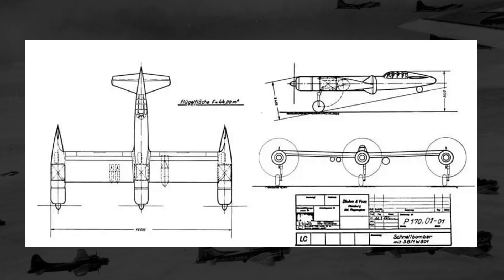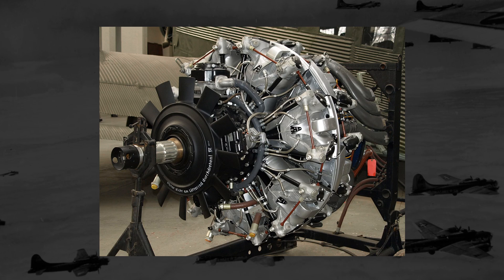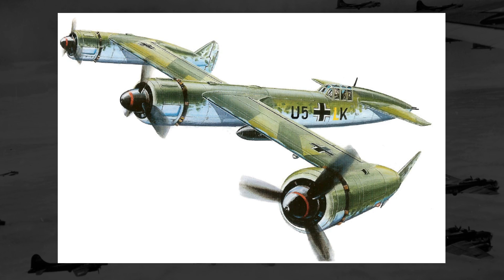Measuring in at 13 meters long and 16 meters wide, the P-170 had a very unique-looking three-engine layout — one in the center and one in each wingtip. Each propeller would be powered by a BMW 801 engine with around 1,860 horsepower apiece, bringing the projected top speed up to around 510 miles an hour. The two wingtip-mounted propellers would rotate in opposite directions in an effort to increase performance.